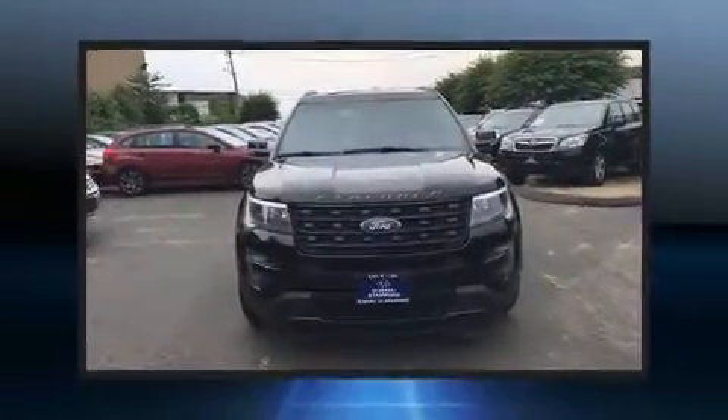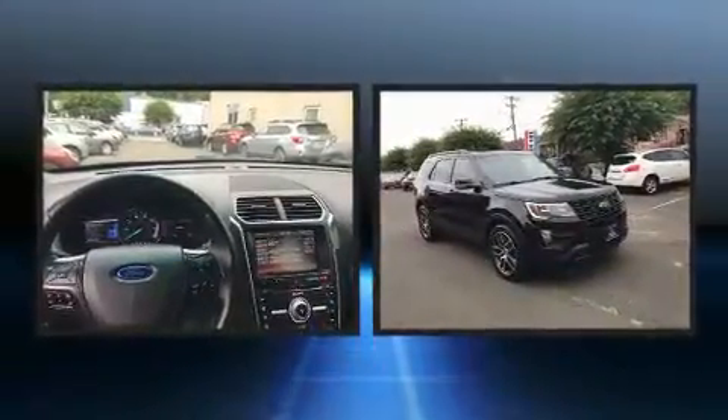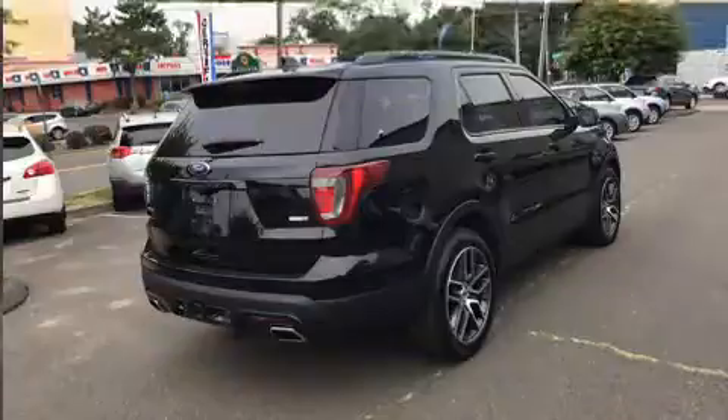Discerning drivers will appreciate the 2016 Ford Explorer. It features four-wheel drive capabilities, a durable automatic transmission, and a 3.5-liter six-cylinder engine. The engine breathes better thanks to a turbocharger, improving both performance and economy.